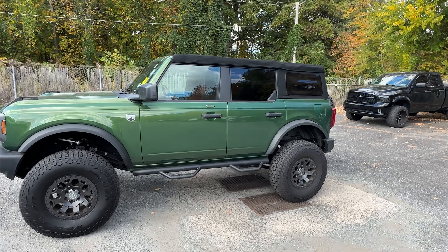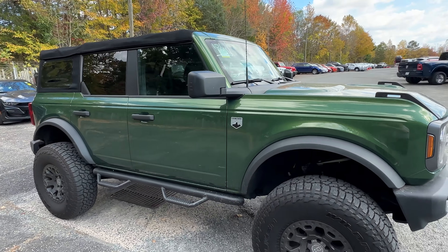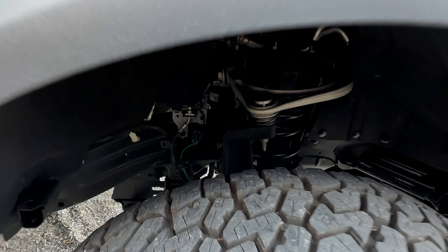Sometimes we get some pretty cool trade-ins and this is no different. This is a 2022 Bronco Big Bend Edition. I actually know the guy who traded this in. It's got it lifted with 37s on it, with a Rough Country lift.